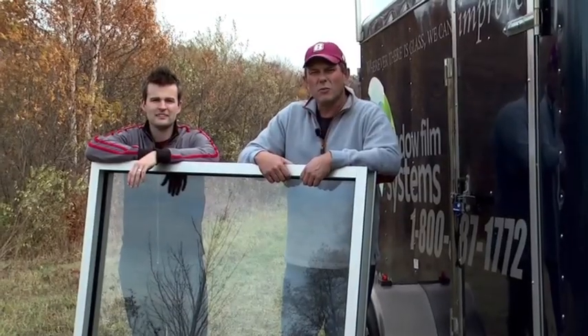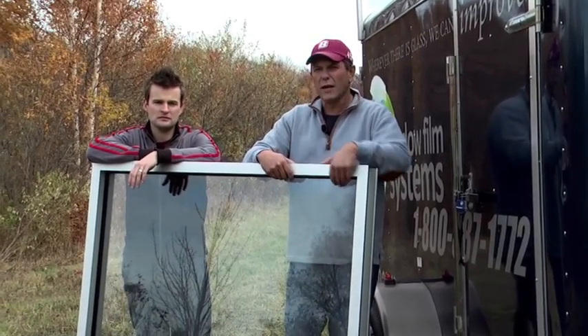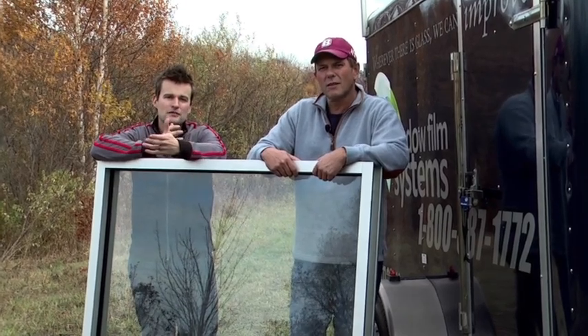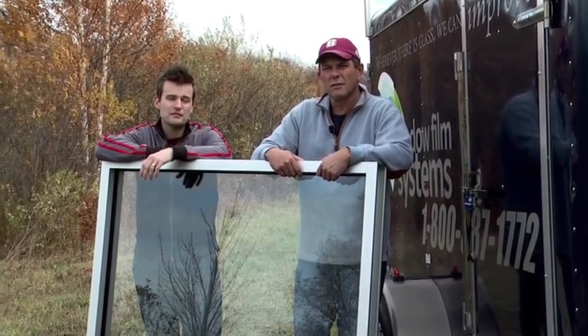In this demonstration, we've applied a 15 mil multiple laminated security film to quarter inch glass. There's a common conception — or misconception — that by applying this film it helps the glass become bulletproof. We're here today to see if that is in fact the case.